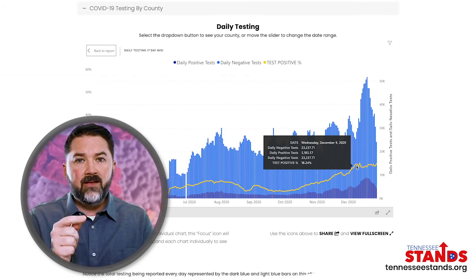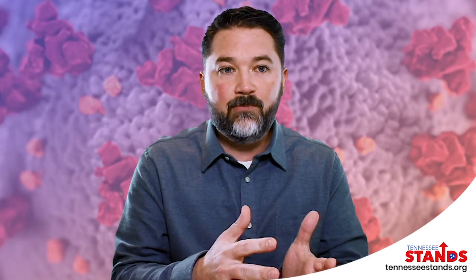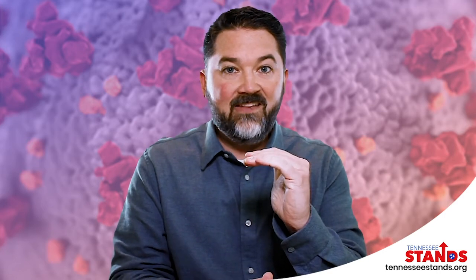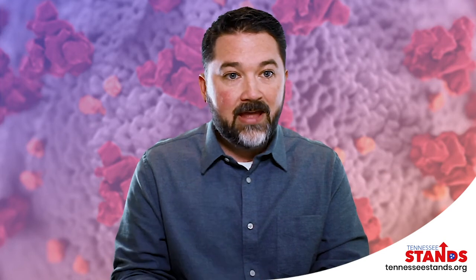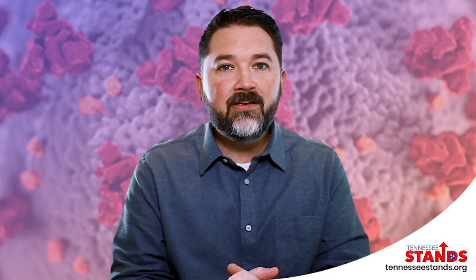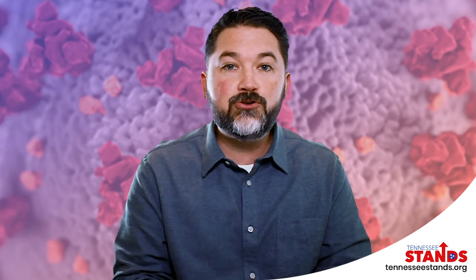And as soon as that percent positive begins to trend down, then you would say that the spread of COVID is starting to decrease in the population. The point to keep in mind is that the amount of testing that spiked dramatically in December, which directly correlated to a dramatic spike of cases reported, had nothing to do with a dramatic spike in the rate of spread of COVID. The rate of spread has been consistent from the beginning of December until now, as you can see here with this percent positive trend line. This information is updated on a daily basis and these charts are interactive. Please come back to tennesseestands.org/covid-dashboard as we continue to help you know the truth about COVID data.